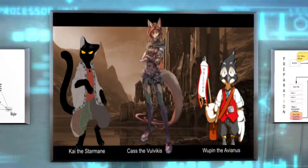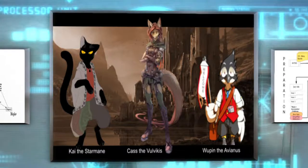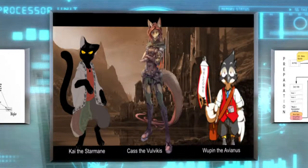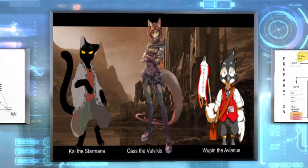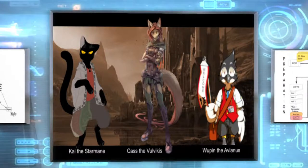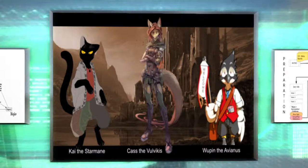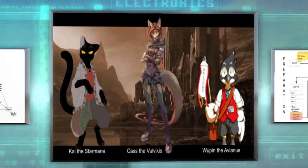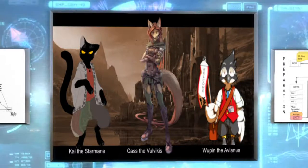Here are three characters: Kai the Starmane, Cass the Volvicus, and Vupin the Avianus. These are just three out of the ten races I have — I originally only had about six, and over time I've added more races and more classes or jobs. Not only do I limit and promote diversity within our group by having everyone be different races, but also having everybody be different classes, because not everybody can be a hero or an archer. I had to address that the first time I did this, because everybody wanted to be the same class and nobody wanted to heal.